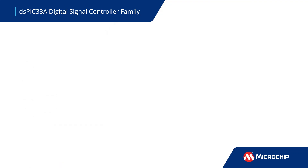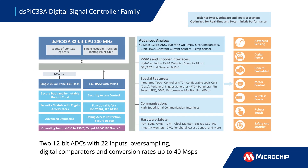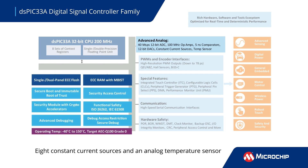The DSPIC-33A DSC also features advanced analog peripherals. These include two low-latency, high-speed 12-bit ADCs, three op-amps with 100 MHz gain bandwidth, three fast analog comparators with a 5 nanosecond response time, and eight constant current sources.